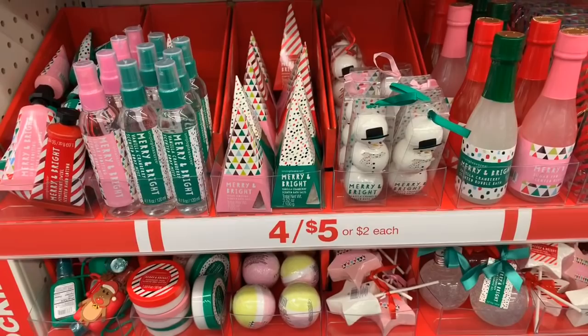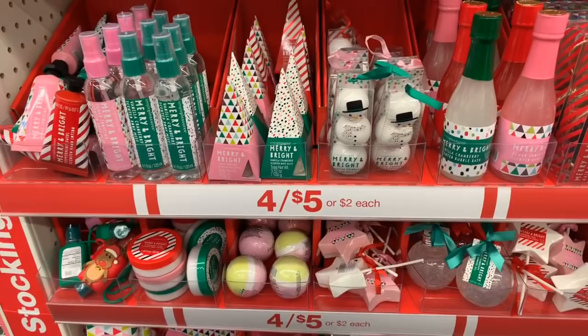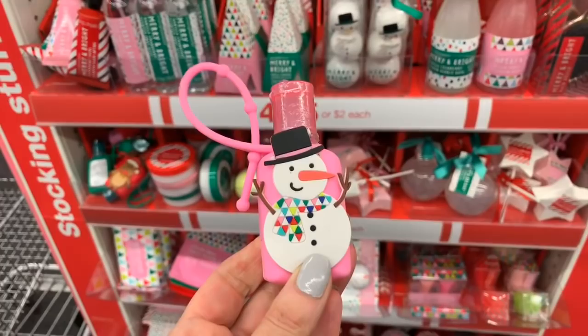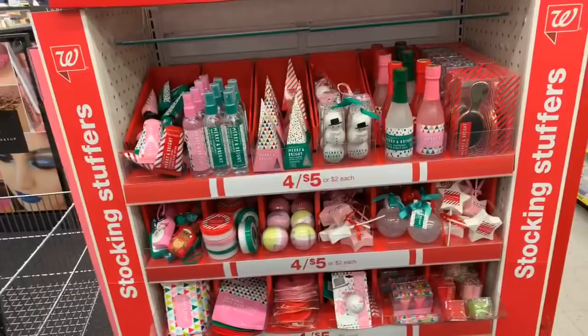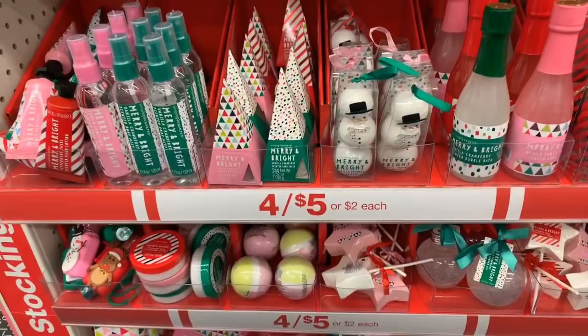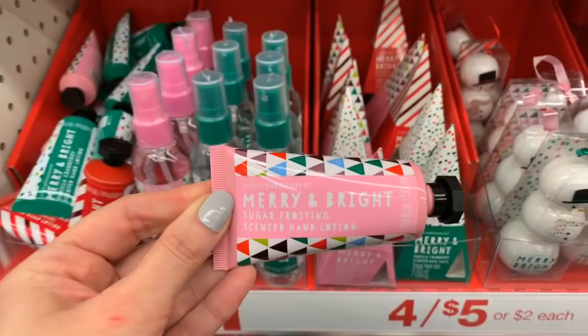What's up YouTube, Mimi here coming at you from my channel Bunny Birdie Gator. I am back in Walgreens and last year they brought back the four for five dollar stocking stuffers and I'm just so excited to see these. I think it's such a great deal — these are two dollars each or four for five dollars, making them just a little over a dollar each. This video is going to be nothing but this end cap. I really want to share these with you guys and get you excited about these super affordable stocking stuffers.